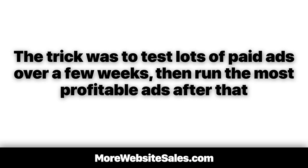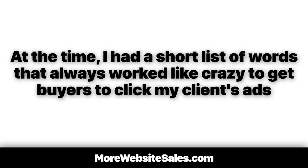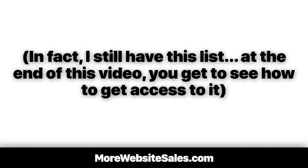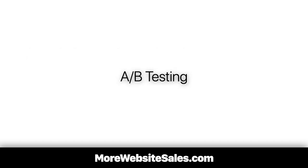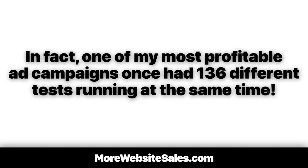So how did I make this happen? The trick was to test lots of paid ads over a few weeks, then run the most profitable ads after that. At the time, I had a short list of words that always work like crazy to get buyers to click on my client's ads — and I still have that list. At the end of this video, you get to see how to get access to it. Back then, Google allowed us to simultaneously test hundreds of slightly different ads in rotation. This is called A/B split testing. One of my most profitable ad campaigns once had 136 different tests running at the same time.